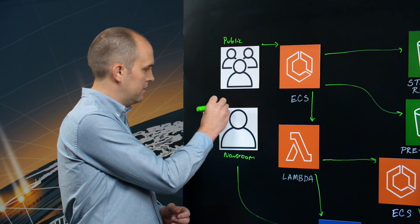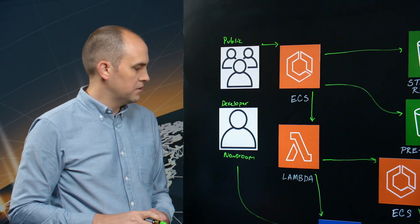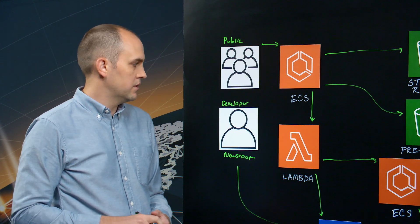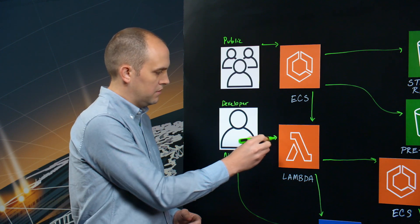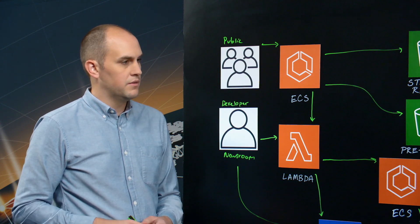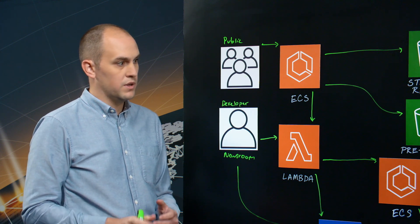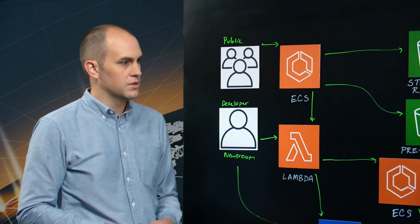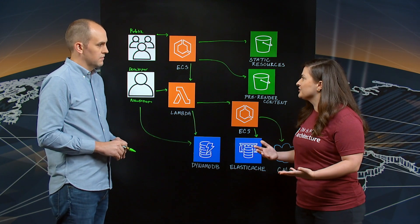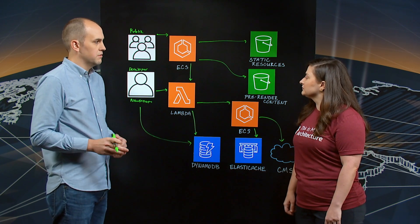The second use case is a developer. The developer is going to build their web rendering code inside of JavaScript and make a deployment to Lambda. A deployment is essentially creating a new version of Lambda, and then the developer makes that version live through a promotion process where the ALB directs which version of the Lambda is live. This helps with high availability, blue-green deployment options, and pre-testing options.